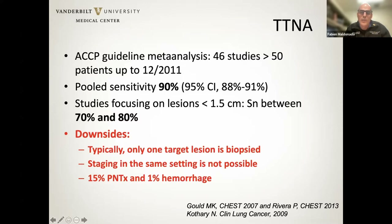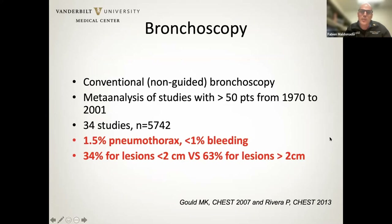The typical downsides reported for TTNA are the rate of complications, though the best data suggests pneumothoraces requiring chest intervention are probably in the range of 6% to 8%, not the 20% to 25% typically reported. A major issue compared to bronchoscopy is that you can typically only target one lesion, and staging during the same operative time is not possible — which is obviously a major advantage of bronchoscopy. The main disadvantage of conventional bronchoscopy would be its low yield.